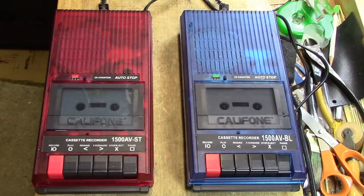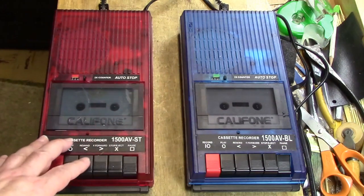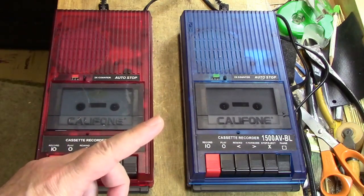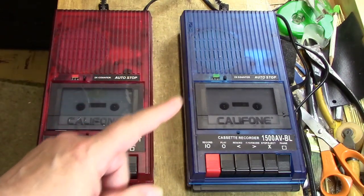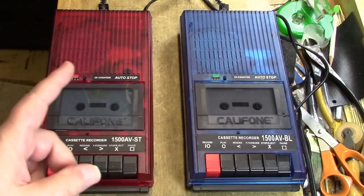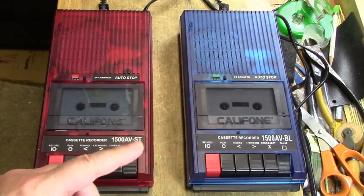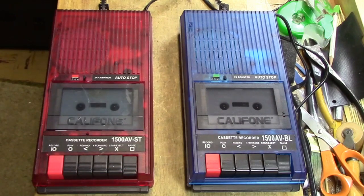In the introduction, I said that this is an illustration of nature versus nurture. It was the best of times, it was the worst of times — for one of these machines, that's exactly true. Both machines came from eBay. Both were offered at the same price, but one was marked 'for parts only, does not work,' and the other was marked 'works great, almost brand new.'